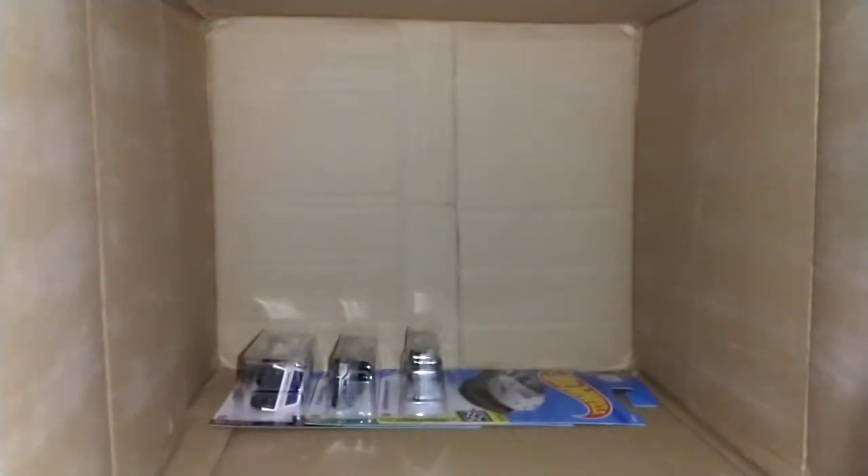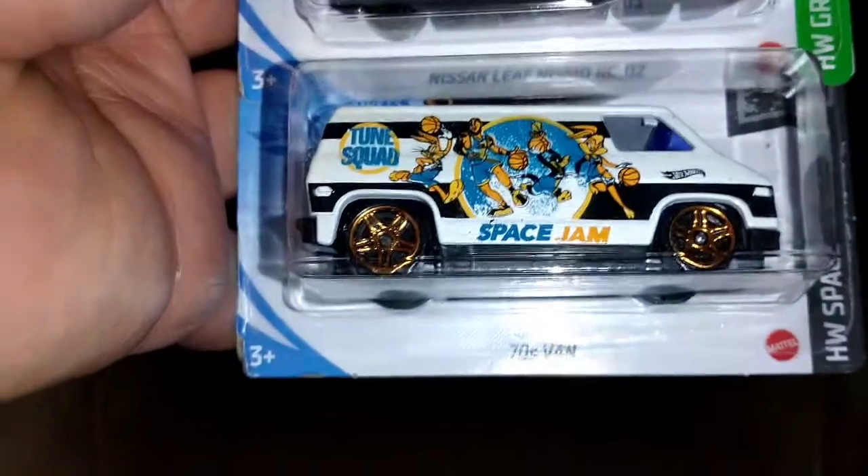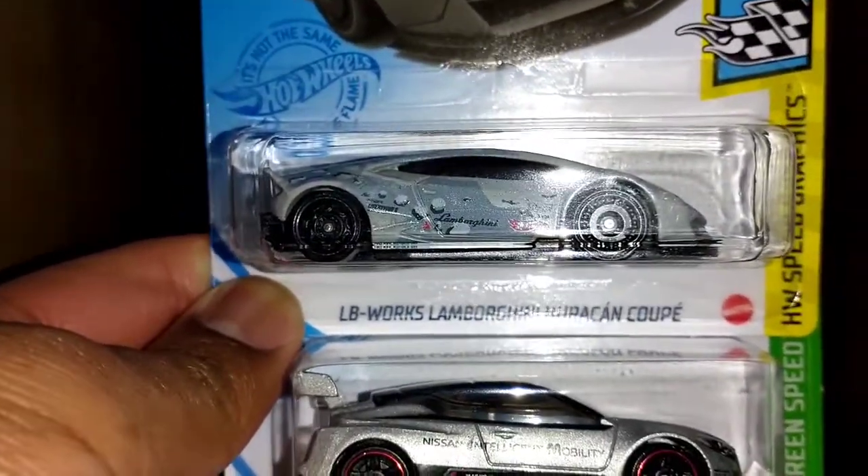What a crazy case this is. '70s Van again, Nissan Leaf Nismo RCO2, and the Liberty Walk Lamborghini Huracan Coupe. I was really not expecting that. '70s Van, 1985 Honda CRX — seen before — and Plymouth Road Runner as well. That's it for the haul and the case unboxing.